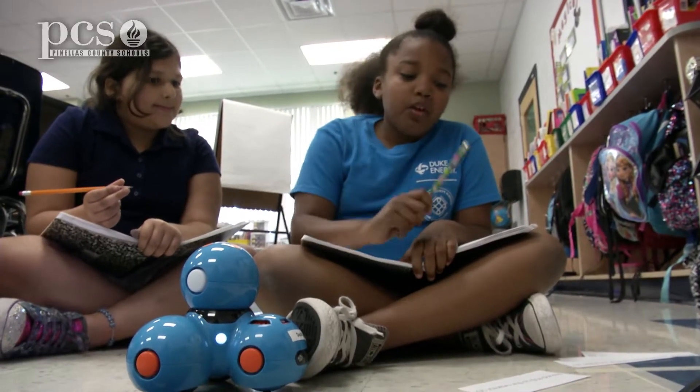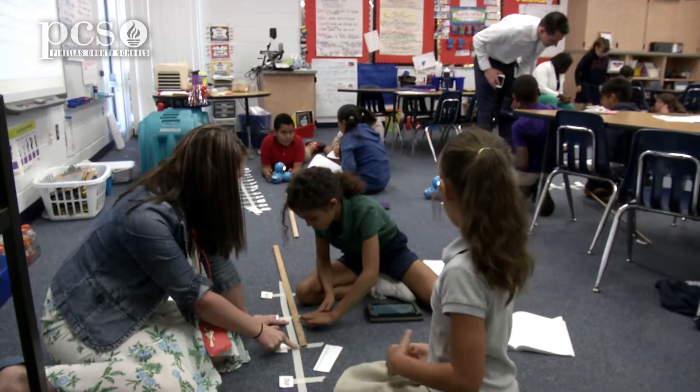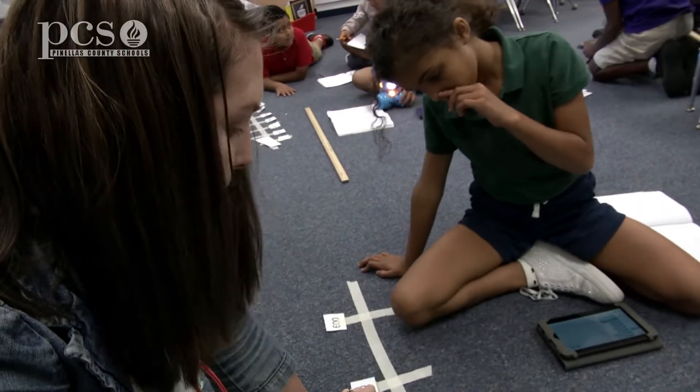I think they're so involved just because they love robots and they love technology. I decided I want to do FSA practice with them, so I started going through my bi-weeklies and looking at the results and thinking about the things that we needed to work on.